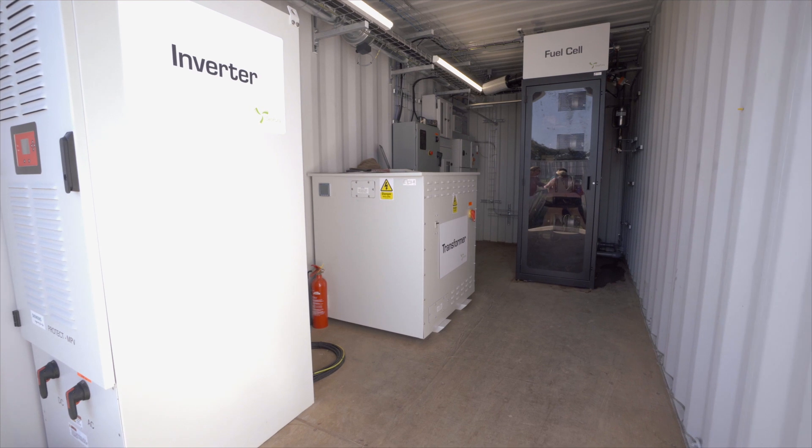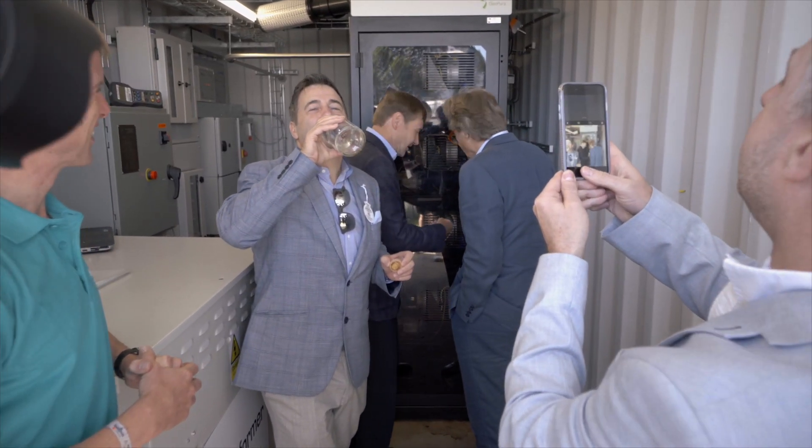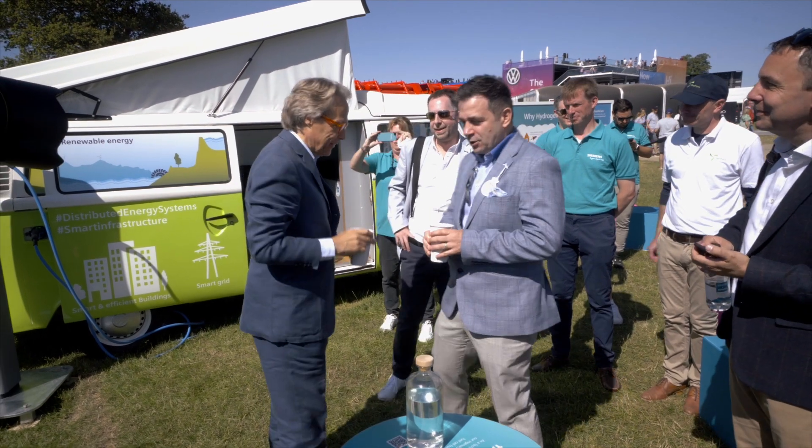When we're here at Goodwood we're using the fuel cell to convert the hydrogen back into electricity, and again the only emission is water. So the energy conversion step, the electricity generation, is also carbon free — so we can decarbonise the whole supply chain.